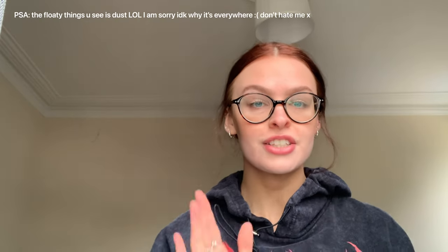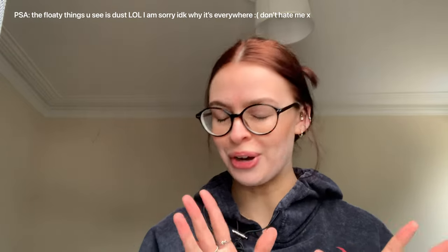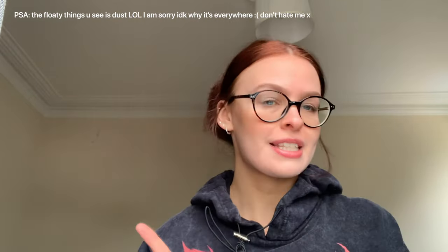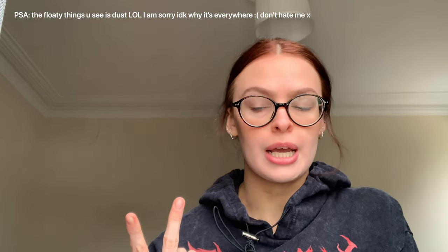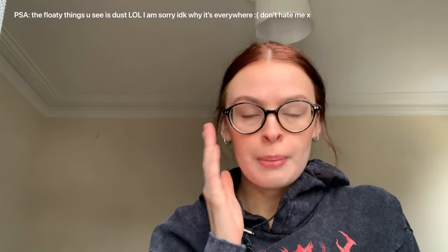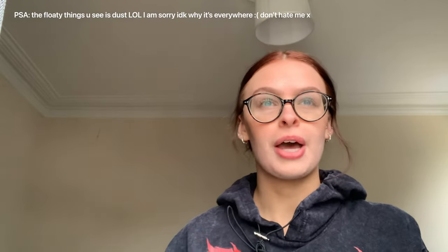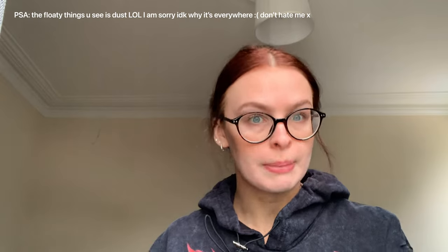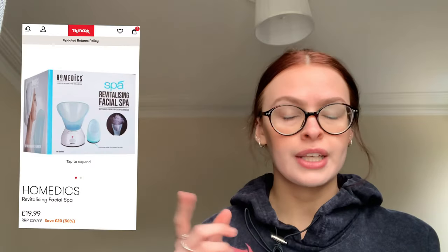Hello besties! Today I've decided I'm going to try a facial steamer so that you don't have to. I did a really big order on TK Maxx, H&M, everywhere — basically for my last paycheck I thought I don't care, let's just buy stuff. I did a big old splurge and I bought a facial steamer from TK Maxx for like 20 pounds.